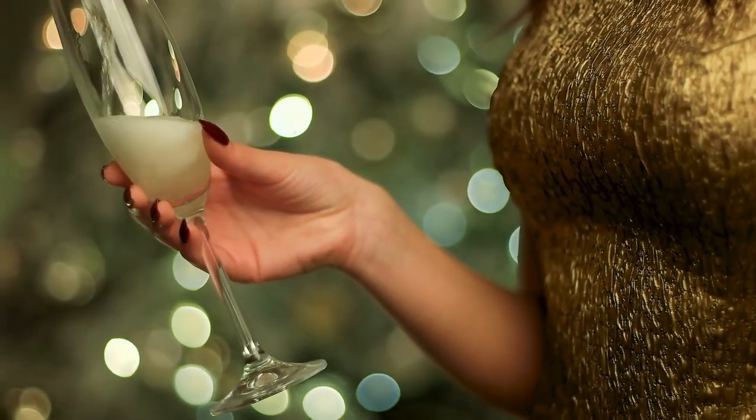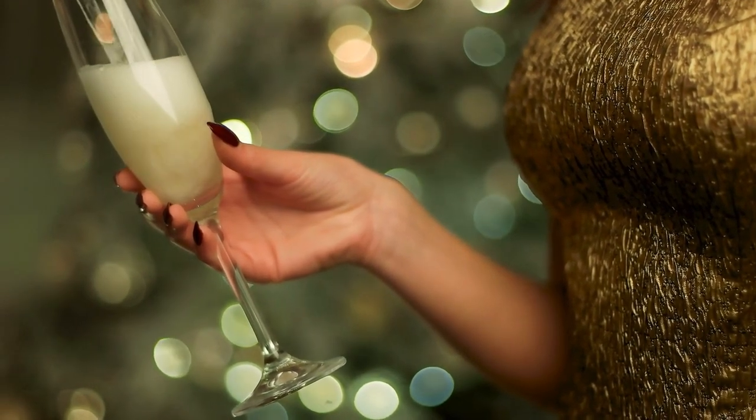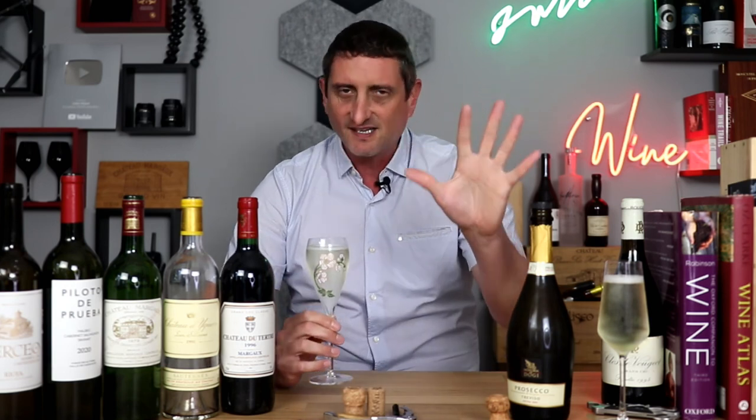Here's what you need to know about probably the most popular style of sparkling wine globally — more of it is sold and drunk nowadays than Champagne itself. This is your essential guide to Prosecco wine in five facts and about five or six minutes.